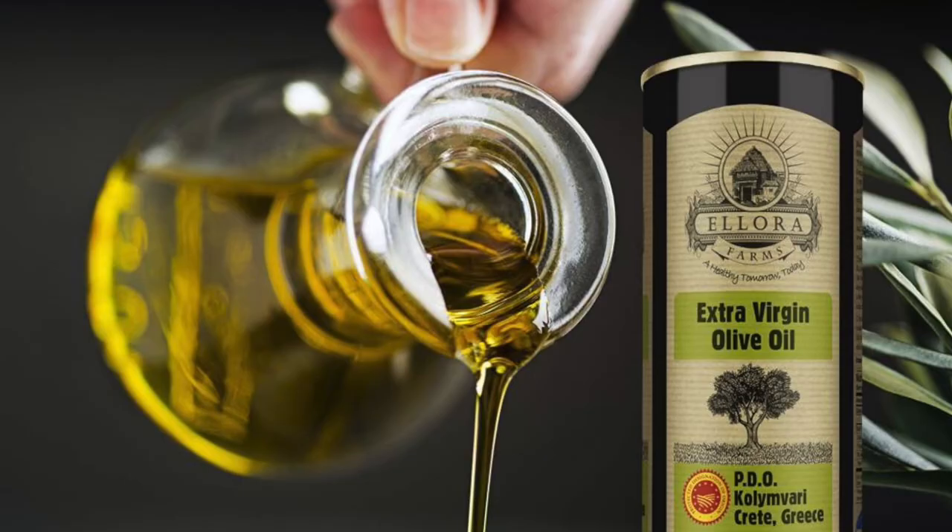Next is extra virgin olive oil. A 2022 study published in Nutrients found that adding extra virgin olive oil can improve gut permeability and low-grade endotoxemia. You want to make sure you're getting really high quality — I use Fresh Pressed Olive Oil Club — and I do one to two tablespoons a day.